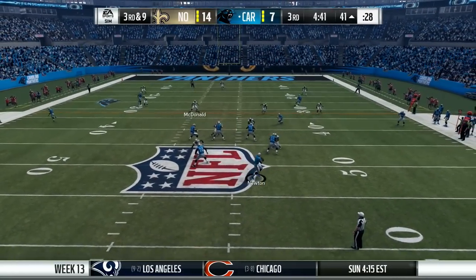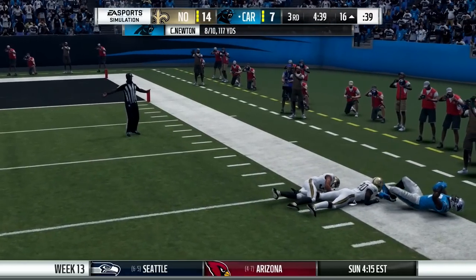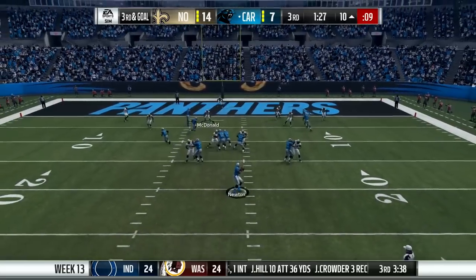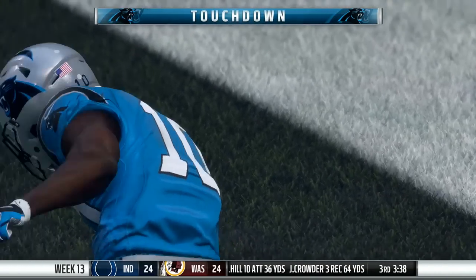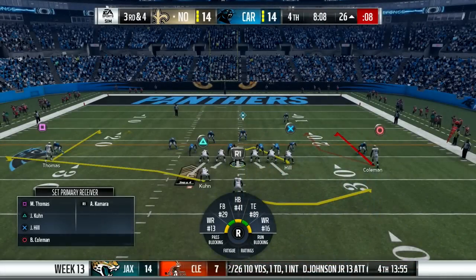Later on in the 3rd, Panthers with the ball. Cam Newton somehow off his back foot gets the ball to Funchess, who somehow gets two feet in bounds. Later on in the drive, they're down to the 10 on 3rd and goal, and Newton caps off the drive by finding Samuel, who punches it in for a 14-14 tie.